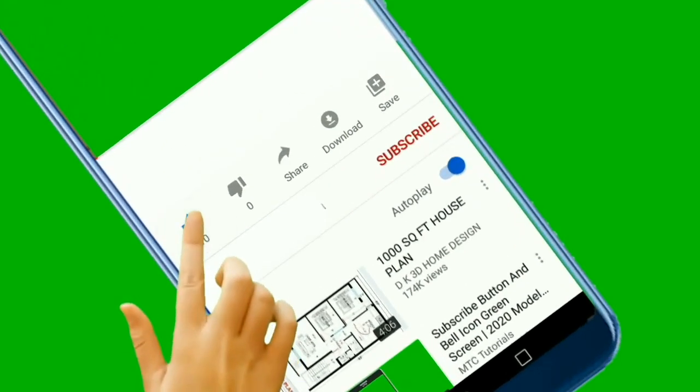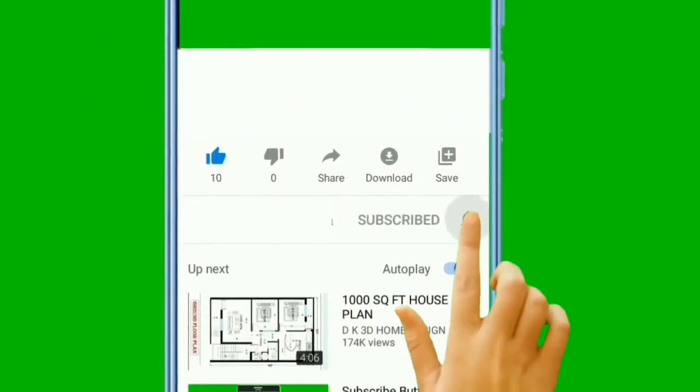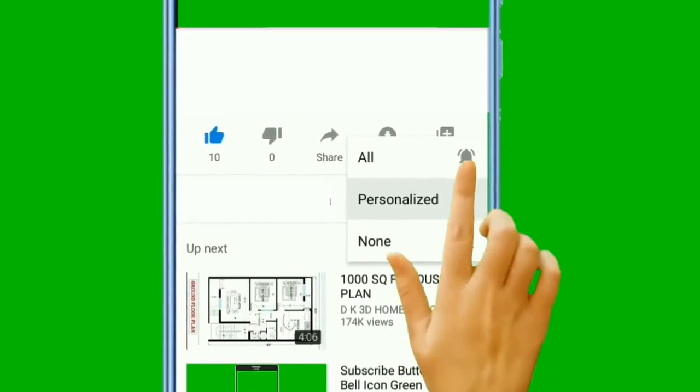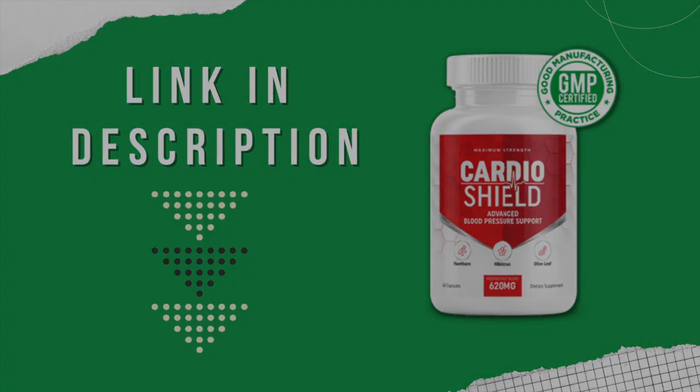If you enjoyed this video, please click on the like button — that way you're helping us by promoting our review. You can leave a comment, that will be helping a lot. I wish great results for you all. Thank you very much.